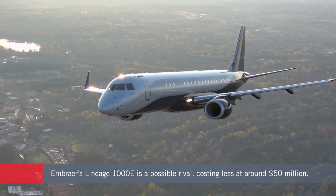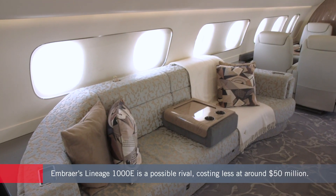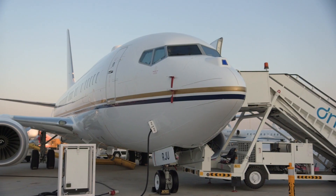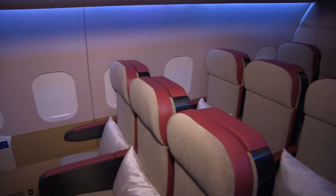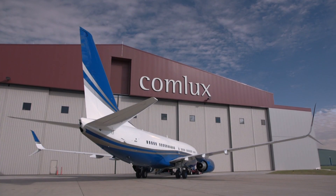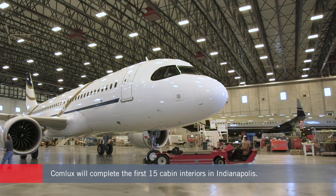Another possible option in the same class is the Embraer Lineage 1000, which has 1,000 nautical miles less range than the new ACJ and is only slightly smaller in cabin area. The smallest Boeing Business Jet has around 100 square feet more cabin area than the ACJ 220 and also greater range at more than 6,500 nautical miles. Comlux will handle cabin completion for the first 15 ACJ 220s at its facility in Indianapolis.